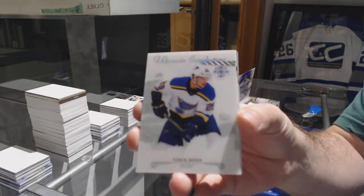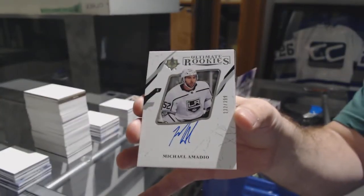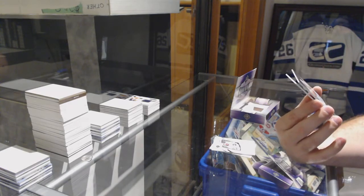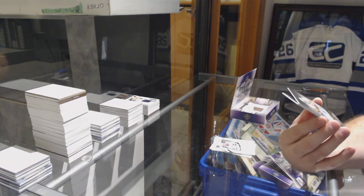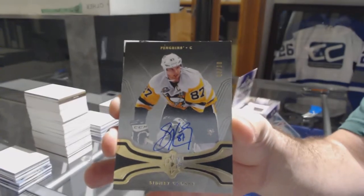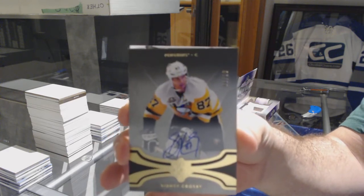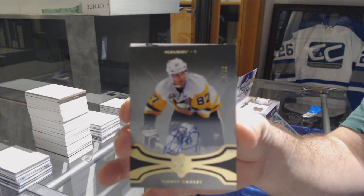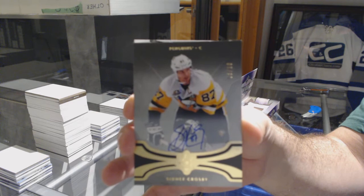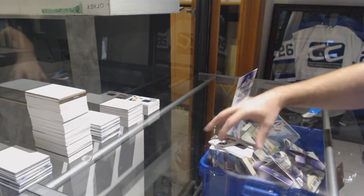We've got an ultimate introductions Vince Dunn for the Blues. For the LA Kings, Michael Amadeo. Well there you go, that's why I put up the second half — number six of ten, base auto for the Penguins: Sidney Crosby. And for the LA Kings, Adrian Kempe number 299, there she goes.